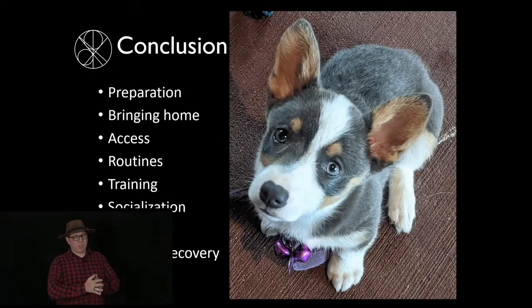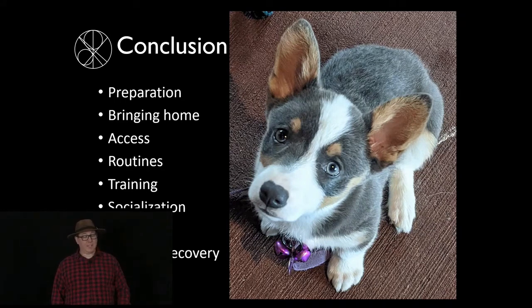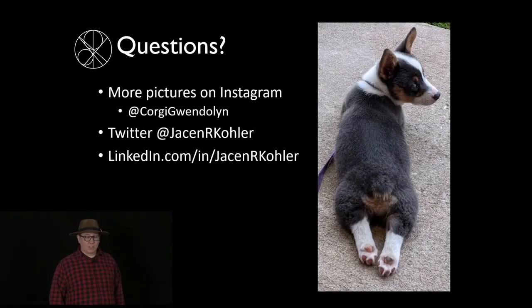In conclusion, we've talked about preparation for your dog, how to bring your dog home, access and routines, training, socialization and why you need to make your own decisions on that, how and where to get help, and disaster recovery. If you want to see more pictures of Gwendolyn she's got an Instagram, and if you want to talk to me I'm on socials as well. Happy to answer any questions — on dogs or cybersecurity.